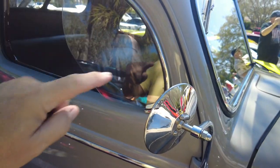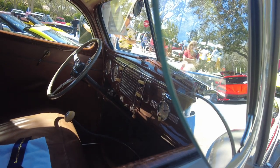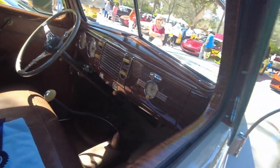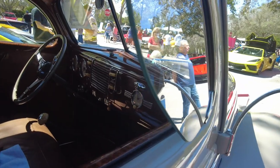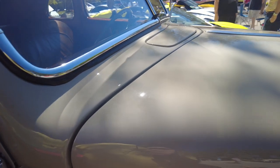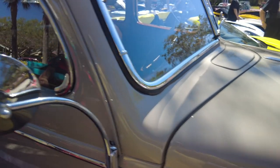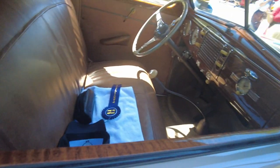Look at this window though — this window is phenomenal, the way that's cut. Is that a jalousie? I don't see the hinges, but there's a knob up there. Does the window open? Look at the leather in there though. Gosh, is that gorgeous?